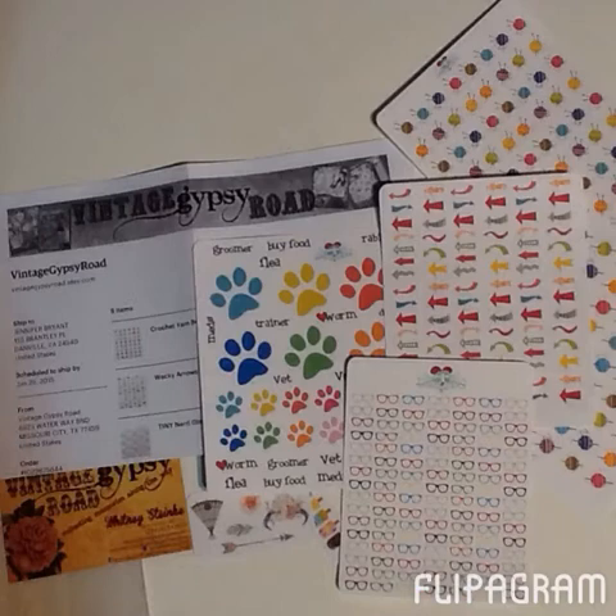I had ordered some stickers from Vintage Gypsy Road on Etsy. The stickers are just fine and they were the only place I found that had yarn and crafting stickers. So I bought their knitting and crochet sets and also some glasses and arrows and puppy paw prints. My only problem with them was that it took three weeks to come, and that was just too long for me to wait for anything.